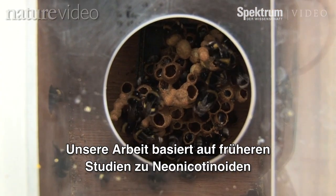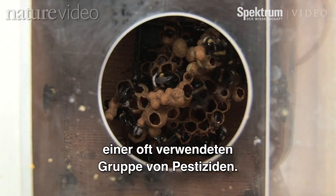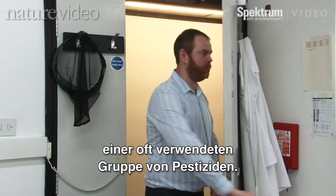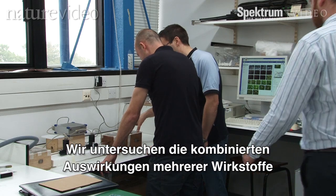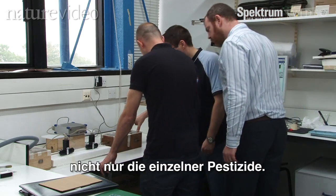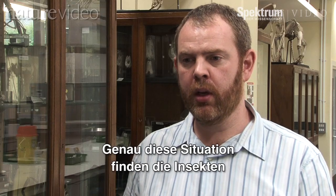Work in my lab is building on previous work looking at neonicotinoids, the systemic pesticides that are used extensively in agriculture at the moment. What we're doing is looking at the effects of multiple pesticides — not just the neonicotinoids but also pyrethroids — which is the sort of situation that bees are faced with in the field. They visit multiple crop species which may have different pesticides applied to them.